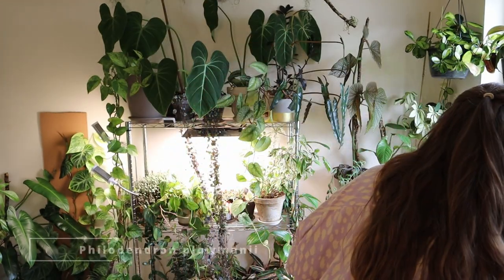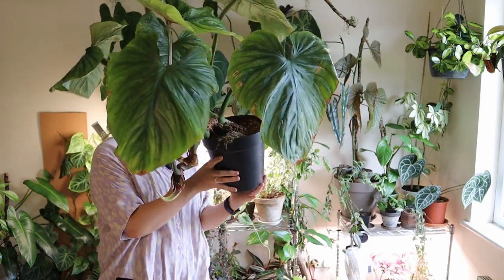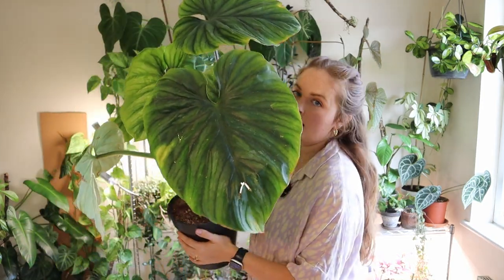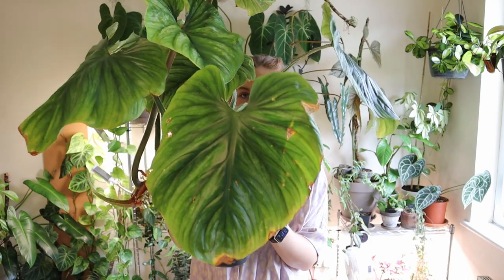That's all the philodendrons in this room, but I have one more outside of it that is definitely worth showing. I'm going to go get it now. Okay, I've gotten the plant — this is the philodendron plowmanii. Whoa, it's big — you can see why it's no longer in this room anymore. It's a big, big plant.